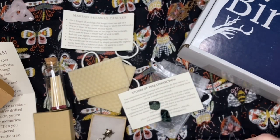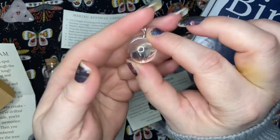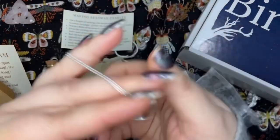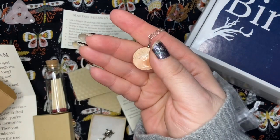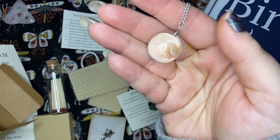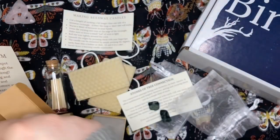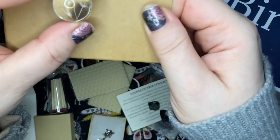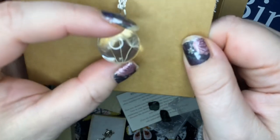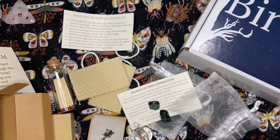Let's open our last little baggie here — it looks like a necklace. 'Dandelion wishes.' I wonder if turning down the light helps you see it. Can you guys see the little white fuzzies? You make a wish and they float away — there are three little ones in here. That is so sweet — it's a wish necklace! I love it. What a sweet little box.